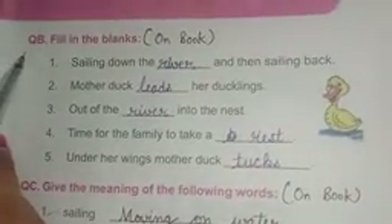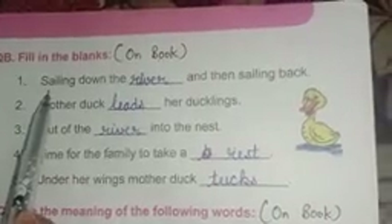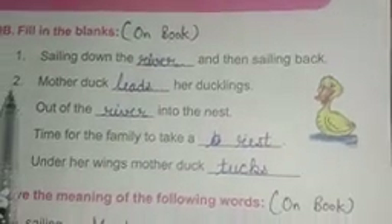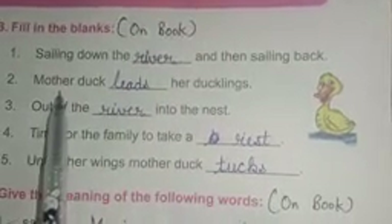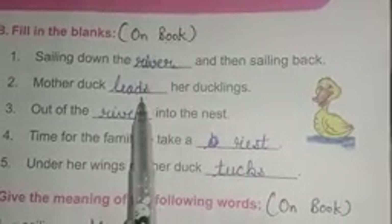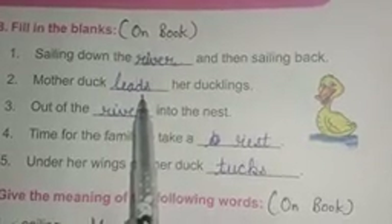This part is also to be done on book: fill in the blanks. Number one: sailing down the dash, and then sailing back. Answer is: river. R-I-V-E-R river. Number two: mother duck dash her ducklings. Answer is: leads. L-E-A-D-S leads.